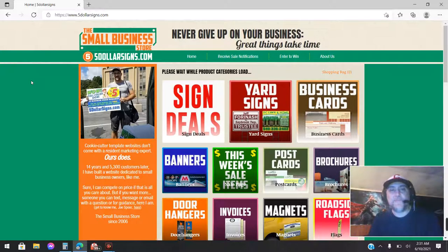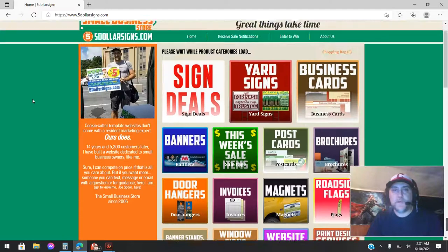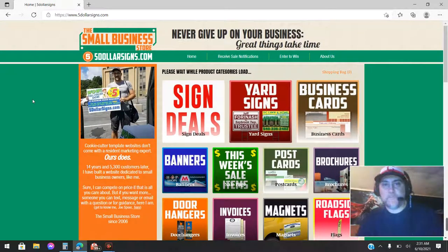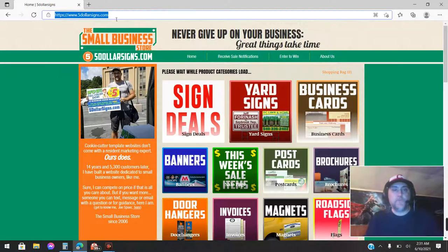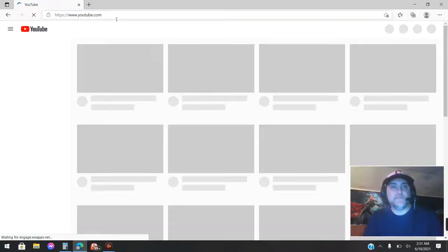We do not have everything that we sell on our website — you'll notice there's also apparel there. Maybe one day when I get enough time that I'm not working on client jobs, I will be able to update the site and get everything on there. So what I want to talk to you today about is trailers.